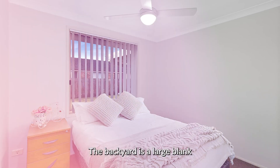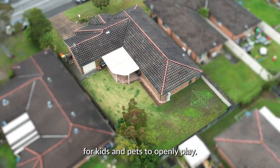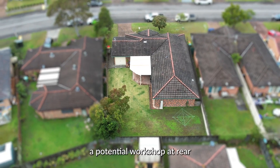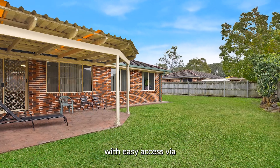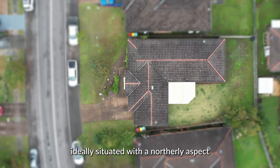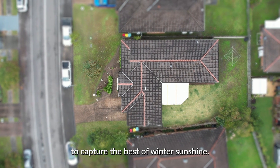The backyard is a large blank canvas allowing plenty of space for kids and pets to openly play, room for a pool subject to council approval, or install a potential workshop at rear with easy access via the drive-through garage. A large covered entertaining area is ideally situated with a northerly aspect to capture the best of winter sunshine.